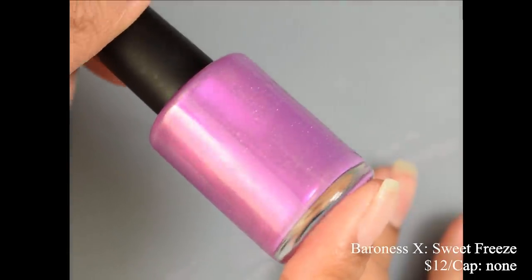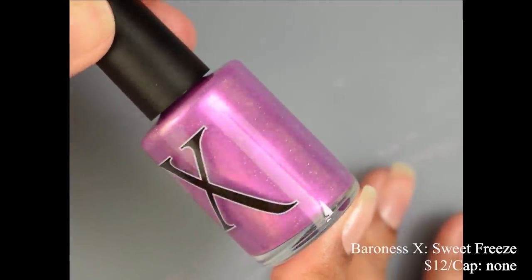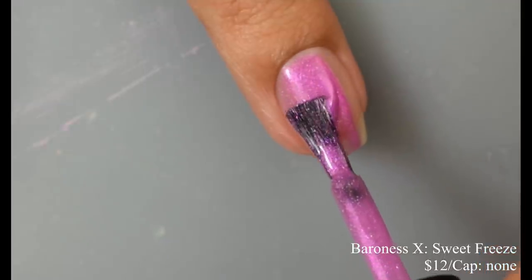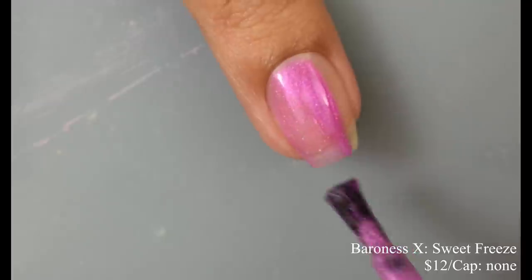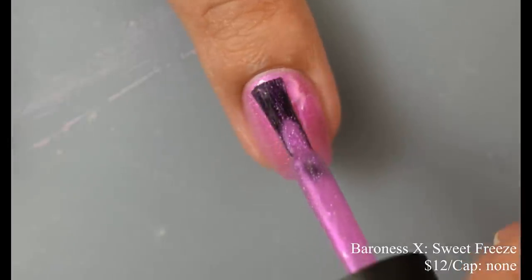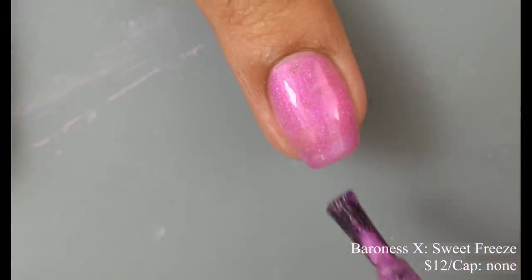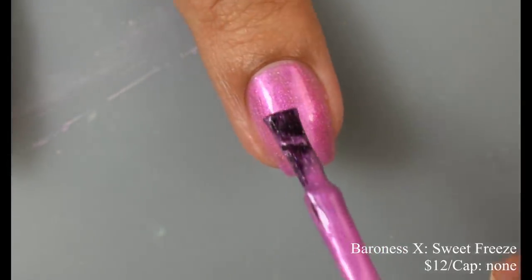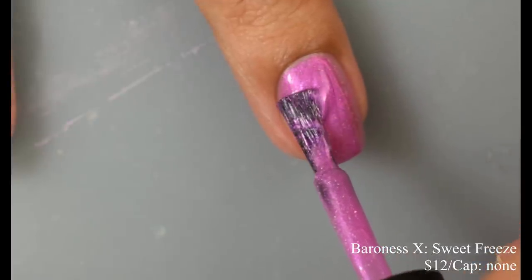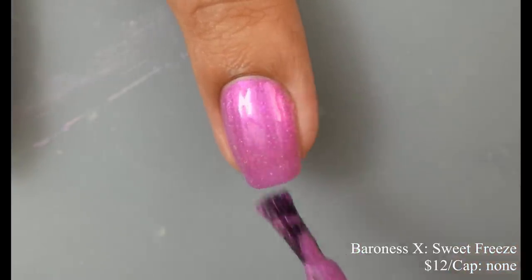Baroness X brings us Sweet Freeze, described as a medium orchid with purple-pink bronze to gold-green shifting shimmer and tiny hollow flakes. This is inspired by Skittles Cooler Ice Cream Bars. Price is $12 and there is no cap. This is a gorgeous true orchid shade — a little pinky, a little purpley, but leaning more pink in my opinion. It has quite a bit of a jelly-like feel on application with a bit of squish. I recommend three normal to thin coats for full opacity. When you build it up, you get that really nice glowing factor from the shimmer, with a gold and green color roll at extreme angles and a purplish glow in indoor lighting.